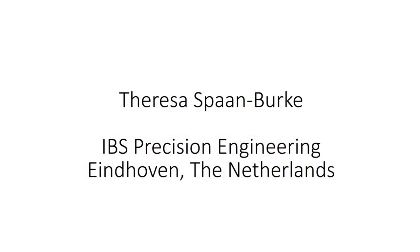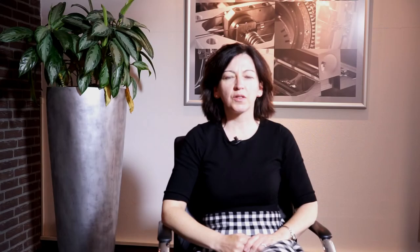My name is Teresa Burke. I'm Innovation Director for IBS Precision Engineering.